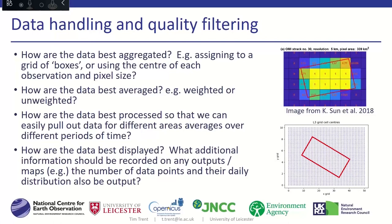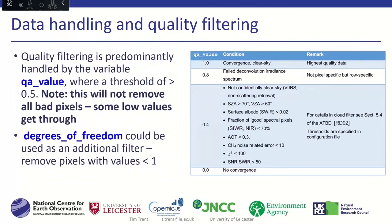Within the products, you have a singular quality filter, which makes it very easy to use — you can just turn it up and down depending on how you want to apply it. The table here, which comes from the product readme file, outlines what these numbers are based on. There are other variables you can use as a more experienced user, such as degrees of freedom. We found that this QA value does remove the bulk of bad data you want to get rid of, but some low-quality values will still get through.